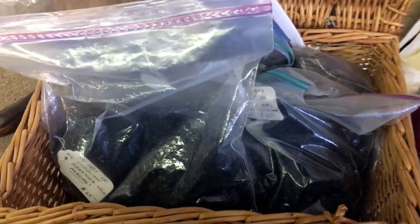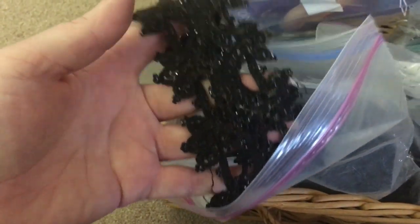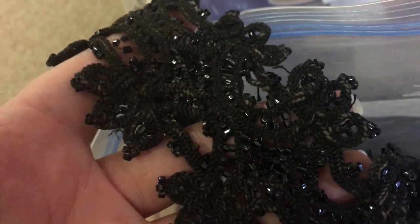The first exciting find was this basket on the floor. It had several baggies in it that were full of Victorian trims that had been salvaged off of gowns. While they were a little bit on the pricier side at around $60 a bag, it was so amazing to handle these trims in person, study them, take pictures, and maybe use them as a reference for some future projects.